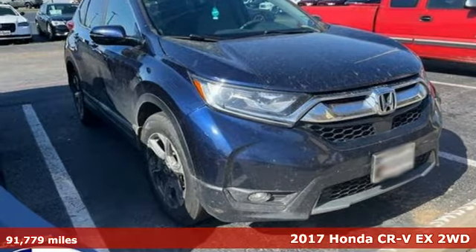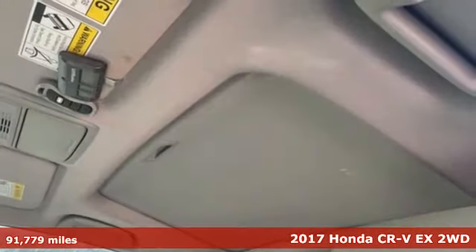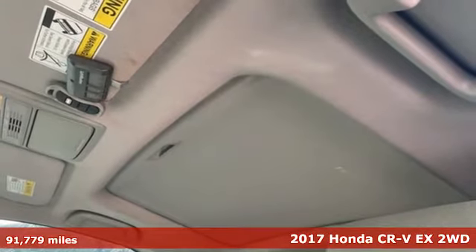Here's a 2017 Honda CR-V. Capability without compromise isn't a dream — it's a CR-V.